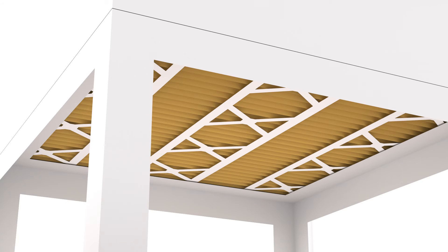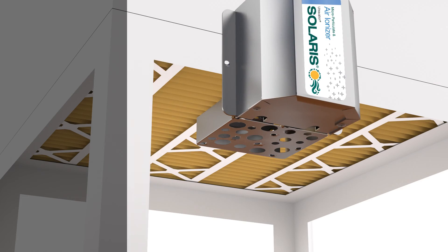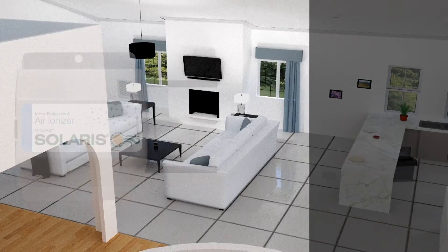For installations where the ionizer would be exposed, the optional cover kit is required. The Solaris Ionizer is unique because it targets common air contamination that filters and other purifiers don't address.